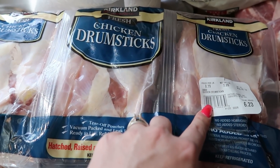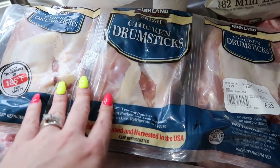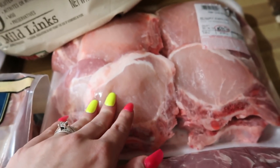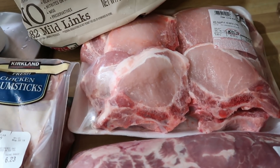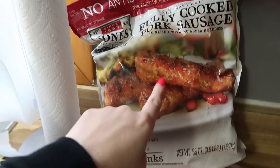We got some chicken drumsticks which my girls love — these are 79 cents a pound and they're also really good, really meaty and don't have all that tendon issue. We went ahead and got some pork chops, gonna throw these in the freezer. A lot of this stuff is gonna go in my deep freezer — I just don't ever like to run out of meat.